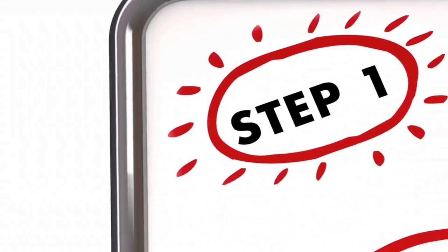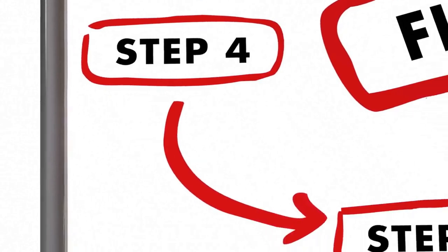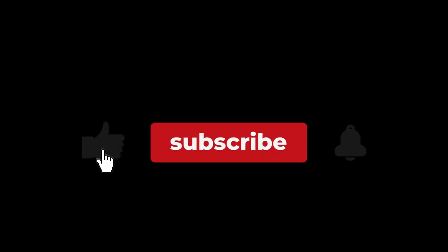So there you have it — five simple steps to starting your truck dispatching business and tips on how to implement each of them. If you enjoyed this video and found it helpful, please hit the like and subscribe buttons. Thanks for watching.